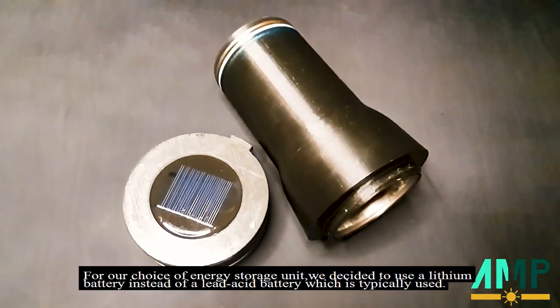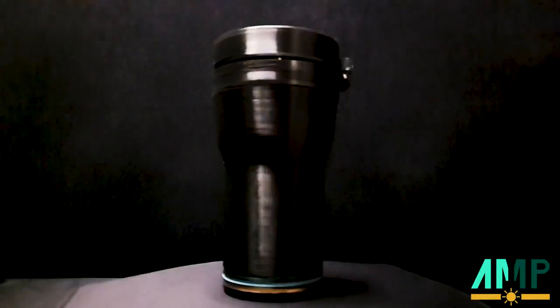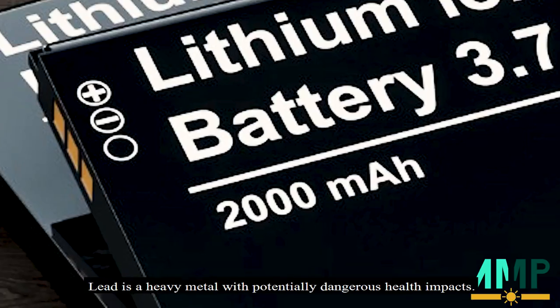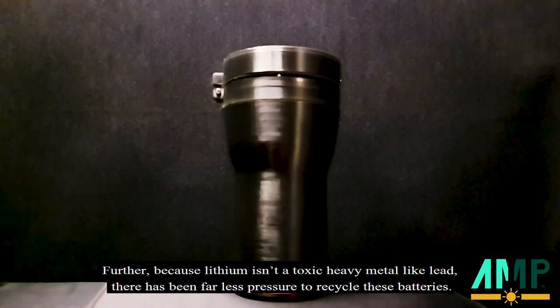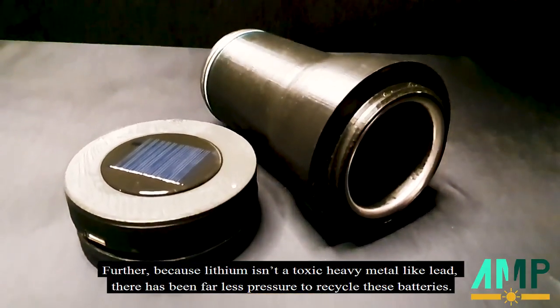For our choice of energy storage unit, we decided to use a lithium battery instead of a lead-acid battery, which is typically used. The single biggest environmental issue with lead-acid batteries involves the lead component — lead is a heavy metal with potentially dangerous health impacts. Because lithium isn't a toxic heavy metal like lead, there has been far less pressure to recycle these batteries.